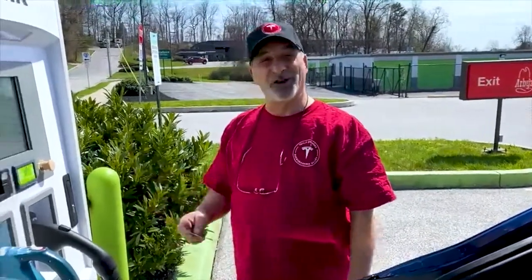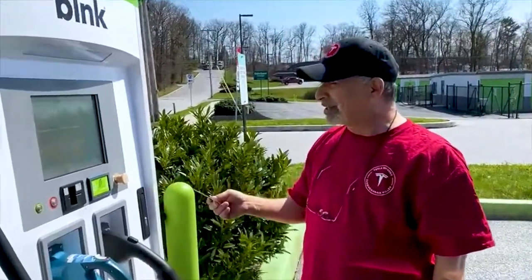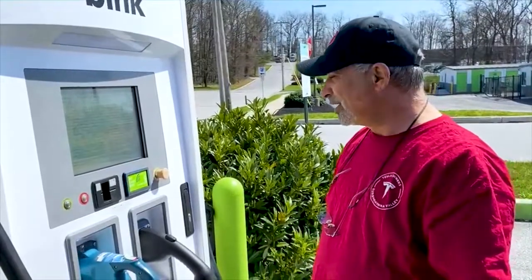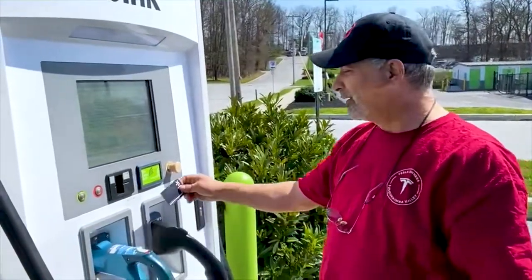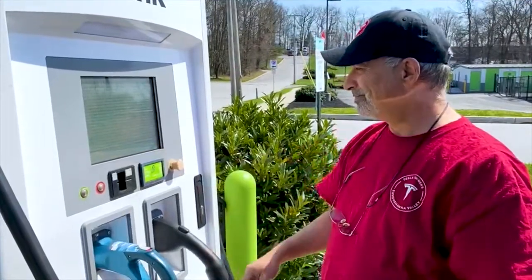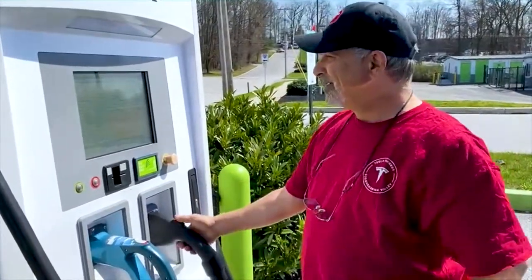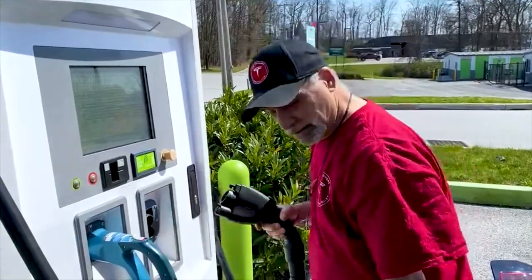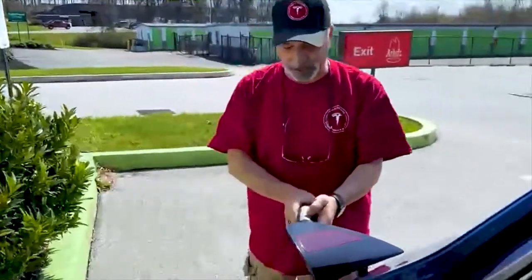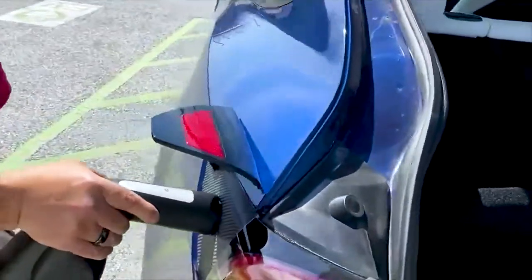We're at a Blink charger right across the street from the Tesla Supercharger in York, Pennsylvania. Amazingly, it looks like it's actually operating today — we tried it once before and it was dead, but it's alive now. We tap our card, it's authorizing payment, then we plug the CCS1 adapter together and hit the button on top.